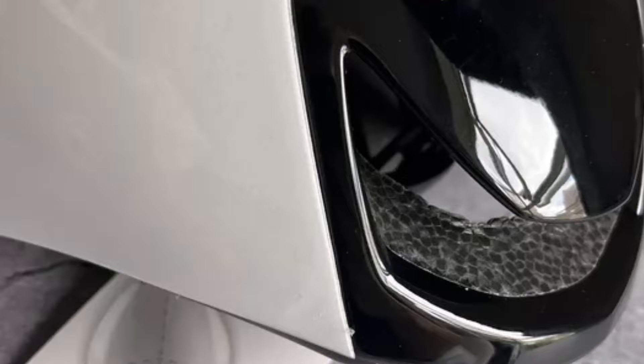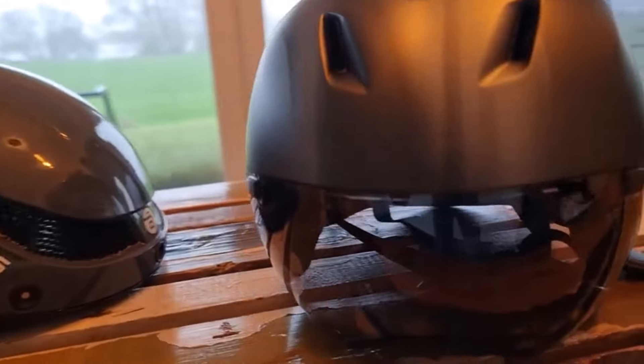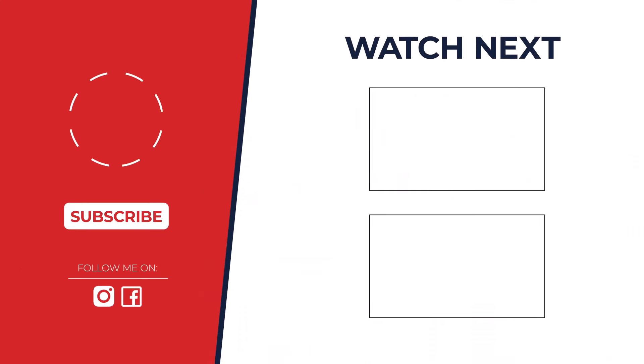Let's settle the score: which helmet reigns supreme for overall performance and safety? The Giro Eclipse Spherical takes the crown with its top-notch MIPS protection and sleek design. But remember, the best helmet is the one that fits you perfectly. Stay safe out there.